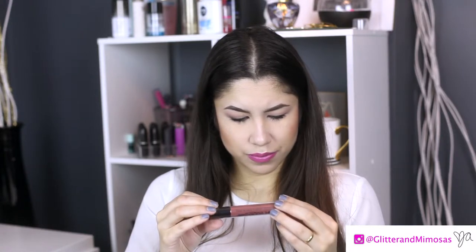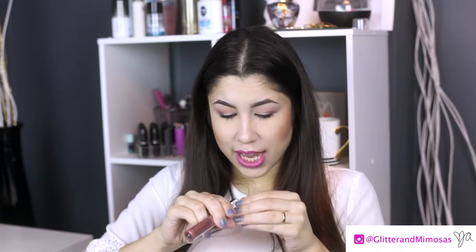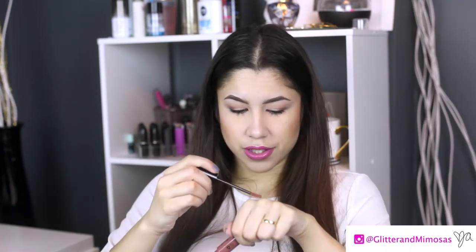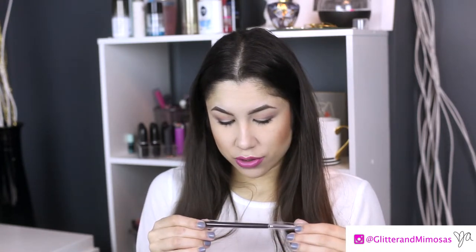Oh, this makes it worth it alone! This is the NYX Liquid Suede Cream Lipstick — it says number four in Soft Spoken. I actually have a few of these but I don't have this color. These do transfer a little, I'm not gonna say they don't, but they have really nice colors. This alone makes it worth it, so I'm happy with that.